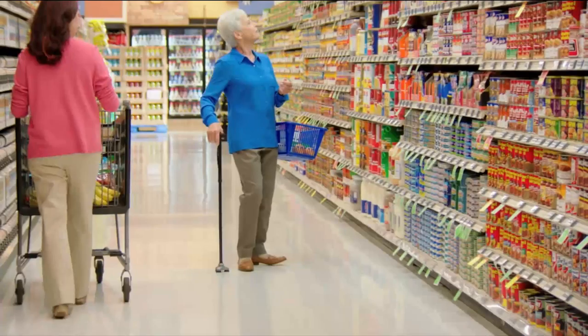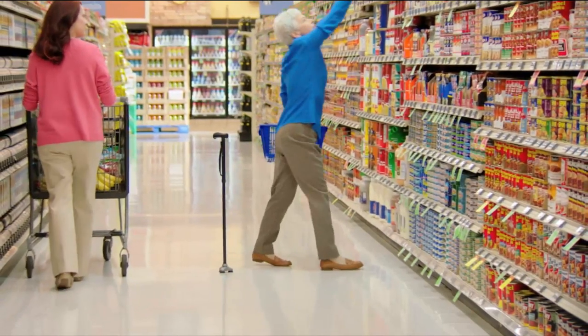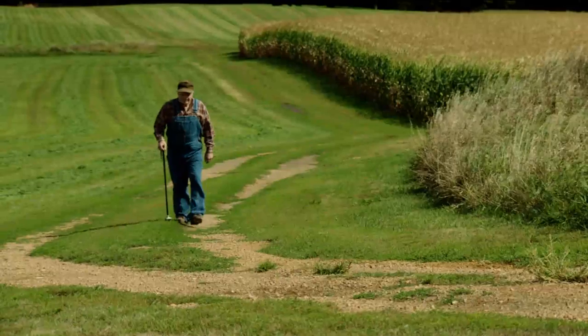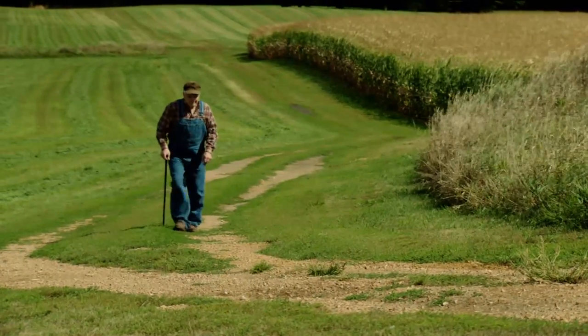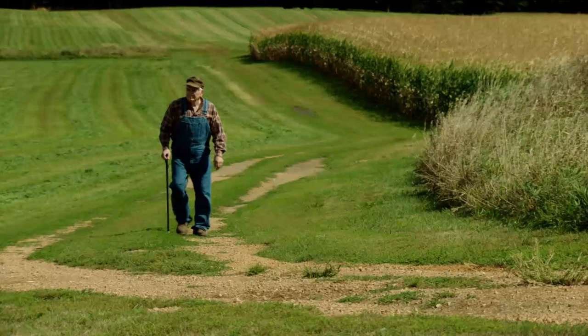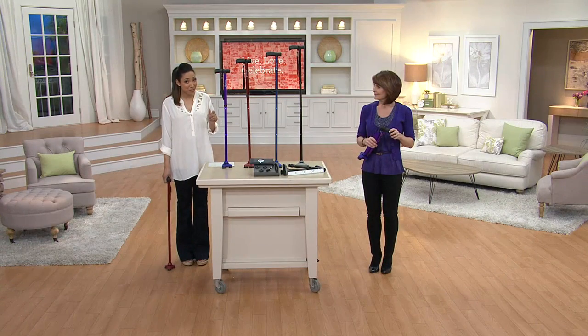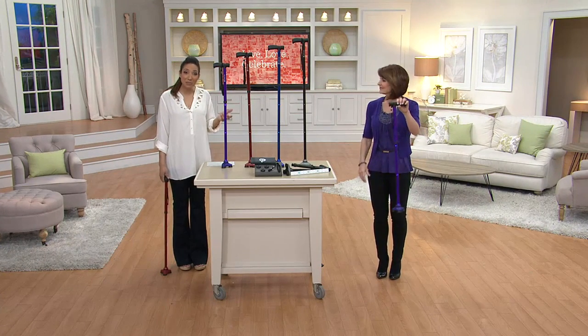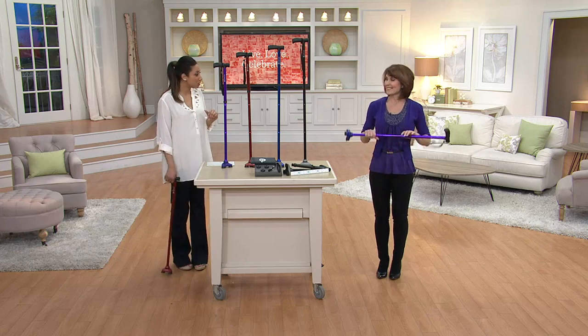We have the HurryCane, but we have extras and accessories that you won't find anywhere else, and we have a lot of great colors as well. For under $40, this is the last month you'll see it at this featured price. We also have it on two easy payments, which you're definitely not going to get with the infomercial. Here to tell us about it is Denise Repko, who always brings us great personal products here to QVC.